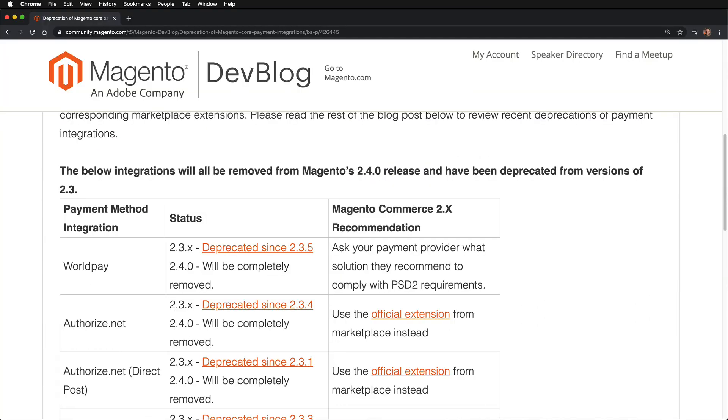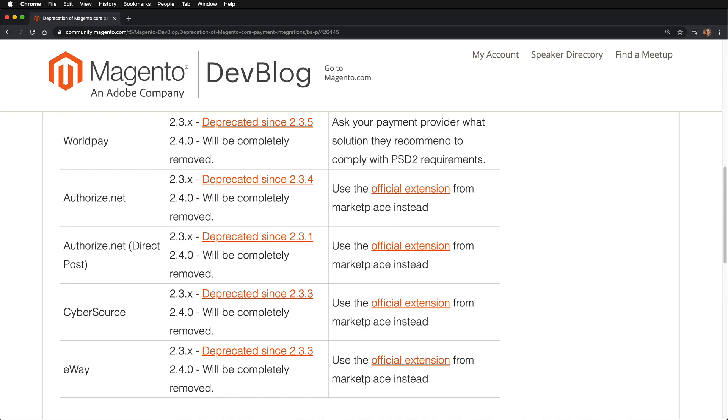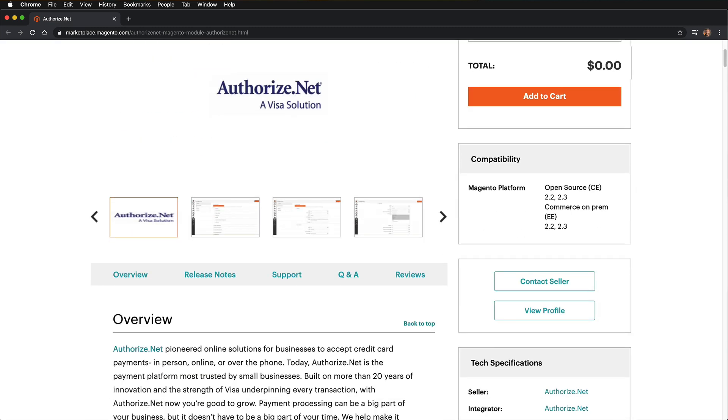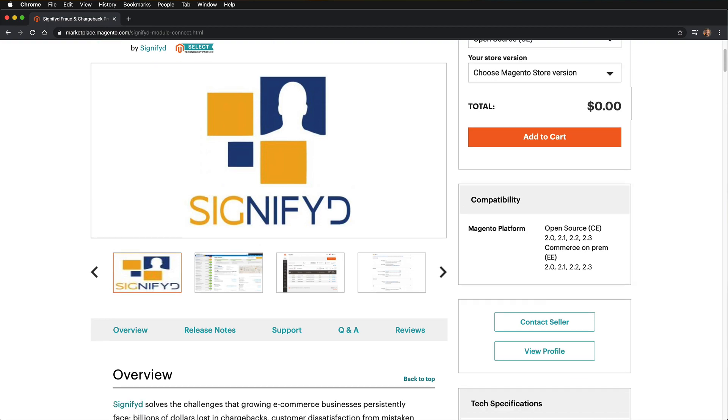In Magento 2.3.5, Magento is really starting to become a little more modular. It pulled out a lot of the basic payment methods such as Authorize.net and CyberSource, and also things like Signifyd. They pulled these out of the core because they might not be installed or used on all Magento instances. These modules aren't going away — they're just not available in the core, so you can still find them in the marketplace and install them if you still want to use them.